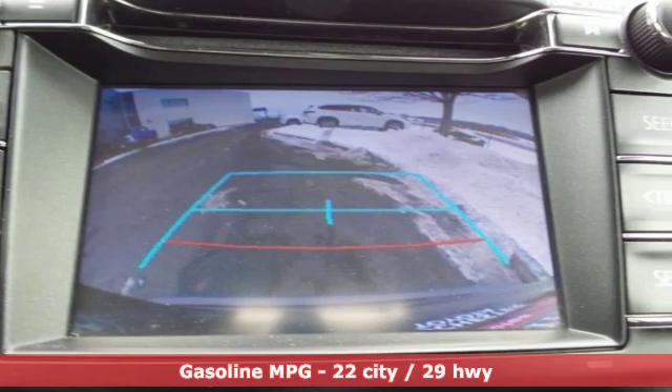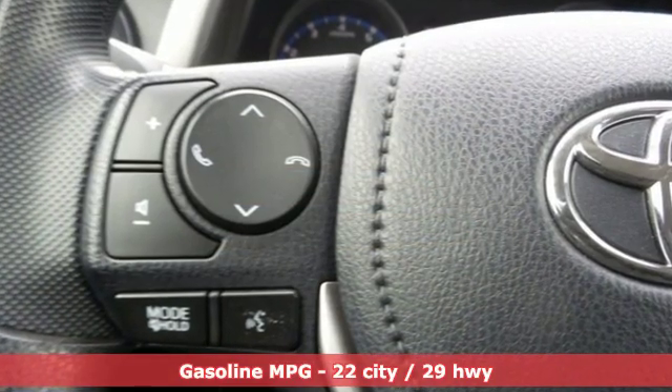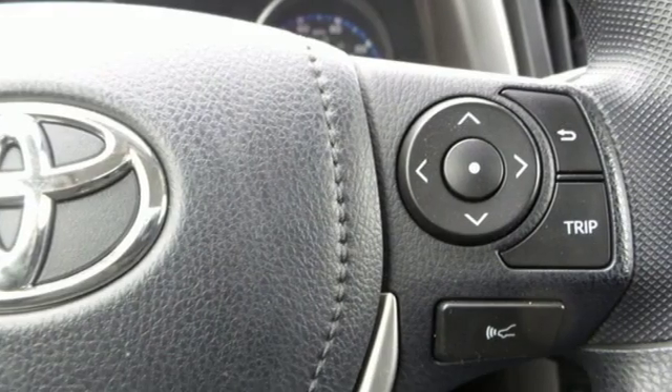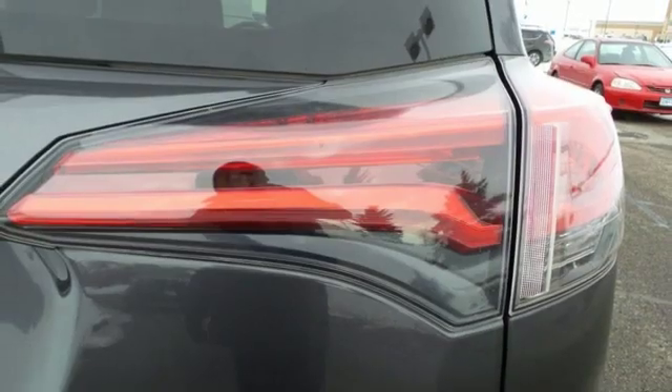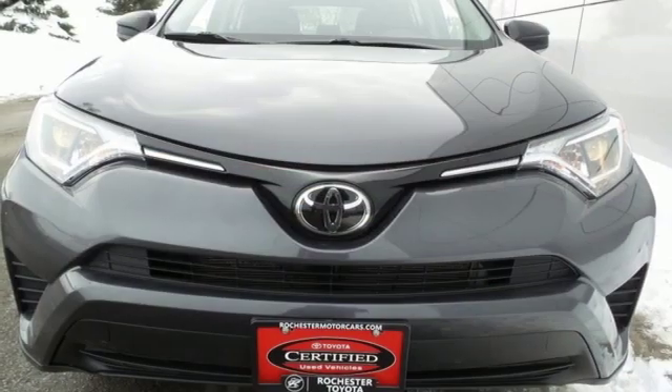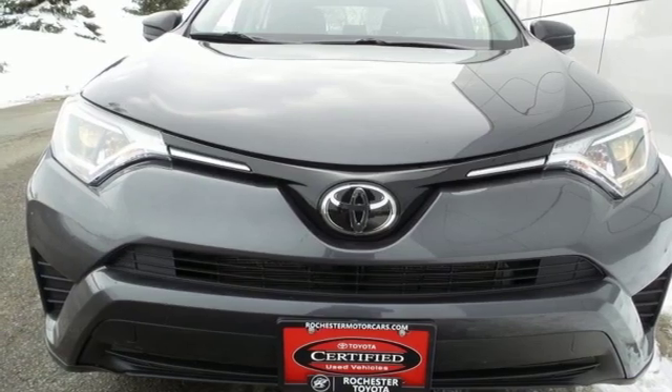External memory control, wireless phone connectivity, air conditioning, three 12-volt power outlets, manual tilting steering column, inline four-cylinder engine, rear lip spoiler, electronic shift on the fly, and streaming audio. Experience it for yourself today.